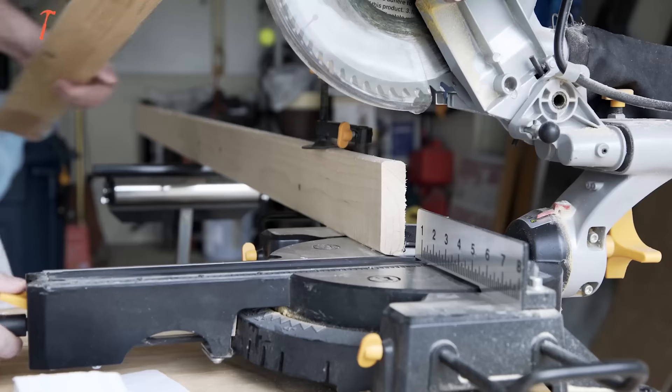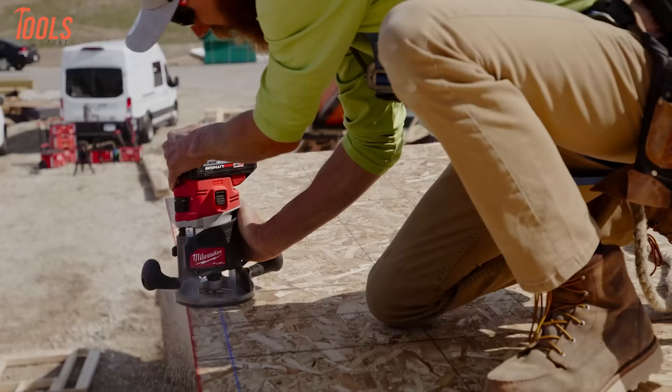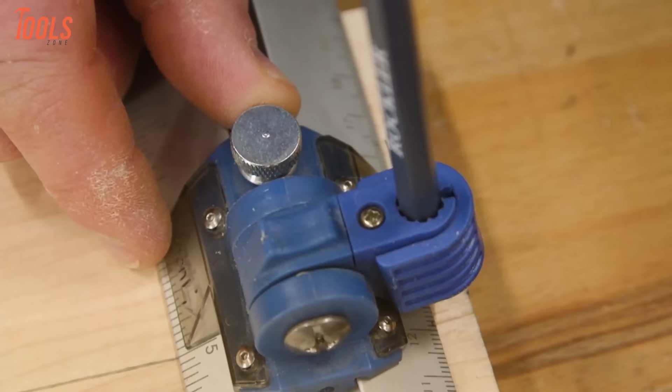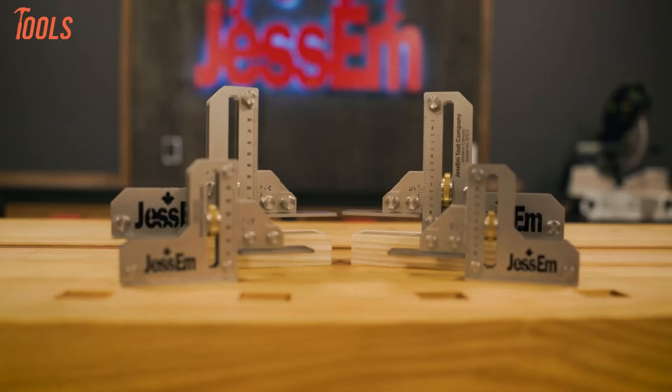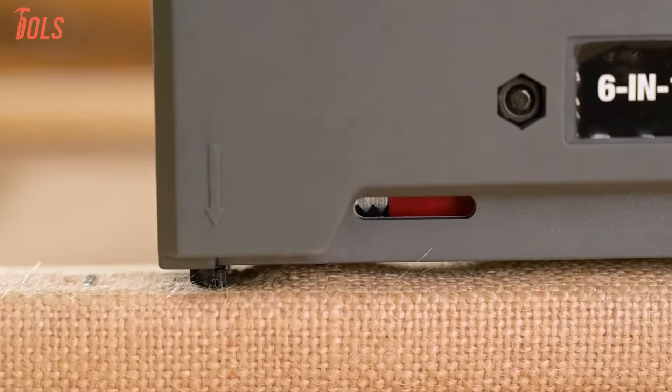Beyond tape measures and miter saws, next-level woodworking demands next-level gear. When generic tools won't cut it, you need equipment as specialized as your skills. Today we're spotlighting 100 another level of tools designed by woodworkers, for woodworkers. Let's get started.